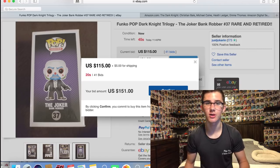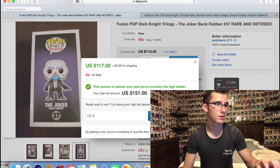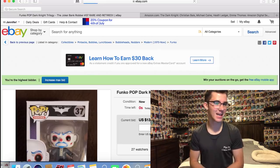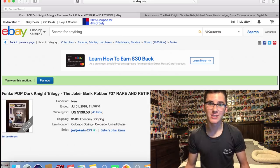We've got about 12 seconds — I'm going to hit confirm at four seconds. Highest bidder, come on! We got it! I'm so happy — we actually got it for $138.50, which is much better than the Stashpedia value. I really want to scream right now but I can't because everyone's sleeping. We got the Bank Robber Joker!